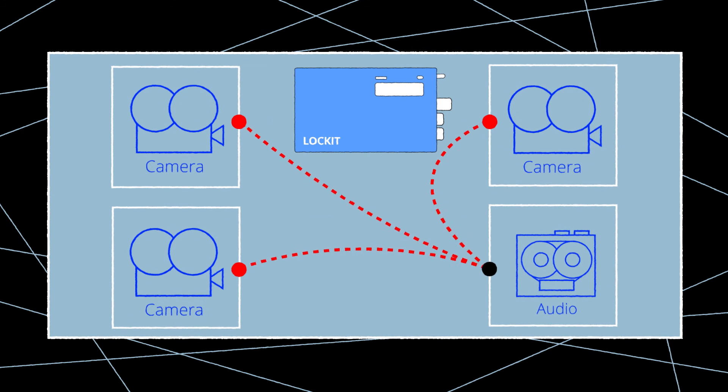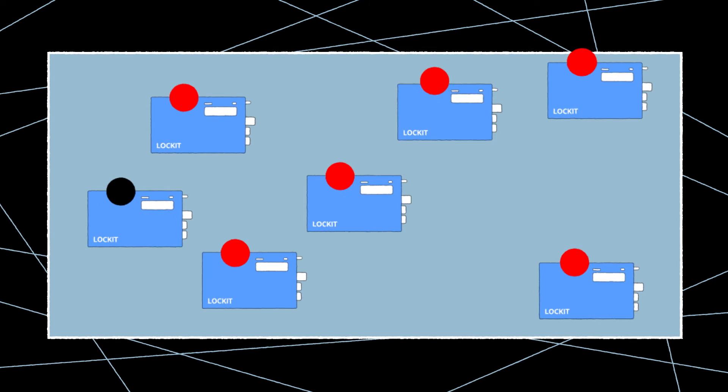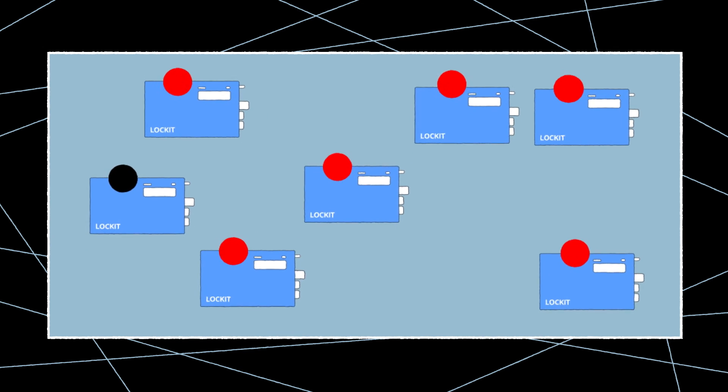The third possibility, initially developed by Ambient in 1990, is to use portable, highly accurate timecode generators on all devices. These generator boxes are called lockets, which has since become synonymous for this particular type of timecode distribution. Working with lockets offers the reliability of cable workflow, but with unlimited agility for all departments.